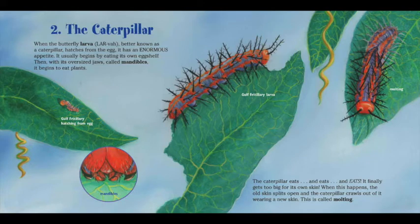Two, the caterpillar. When the butterfly larva — better known as a caterpillar — hatches from the egg, it has an enormous appetite. It usually begins by eating its own eggshell. Then, with its oversized jaws called mandibles, it begins to eat plants. The caterpillar eats and eats and eats. It finally gets too big for its own skin. When this happens, the old skin splits open and the caterpillar crawls out of it wearing a new skin. This is called molting.